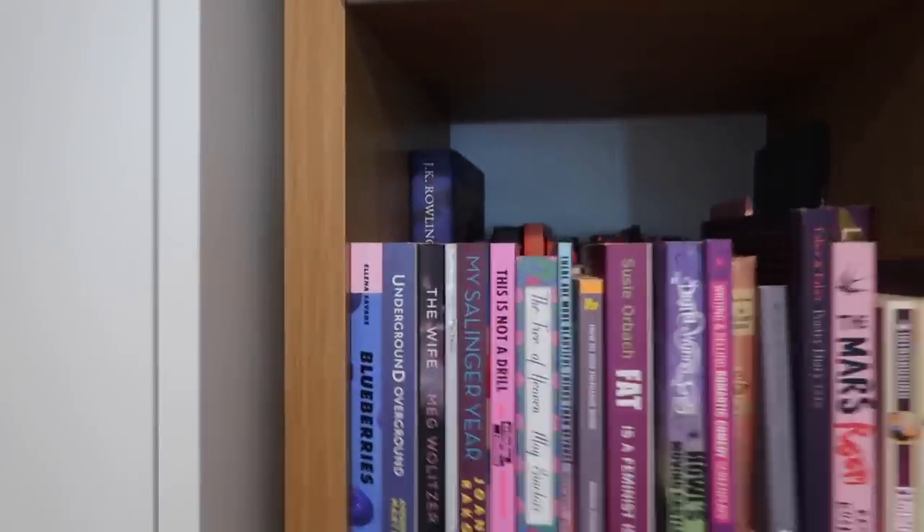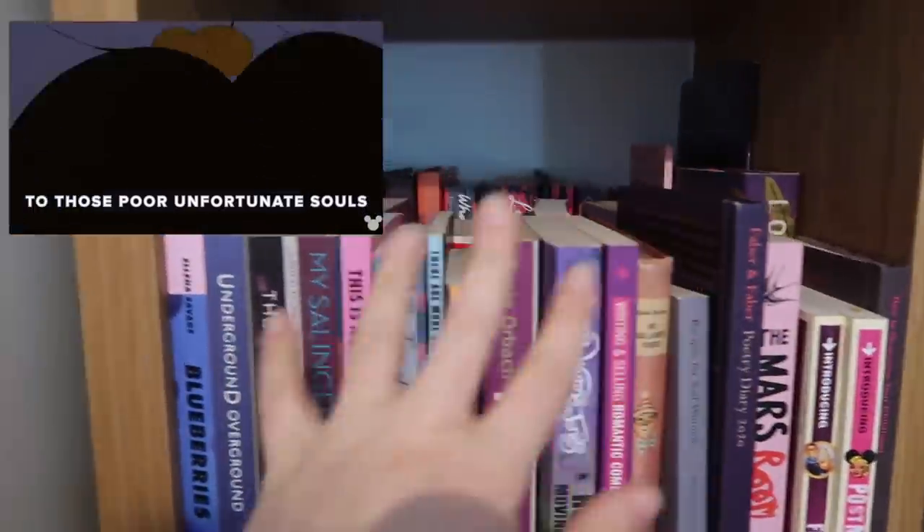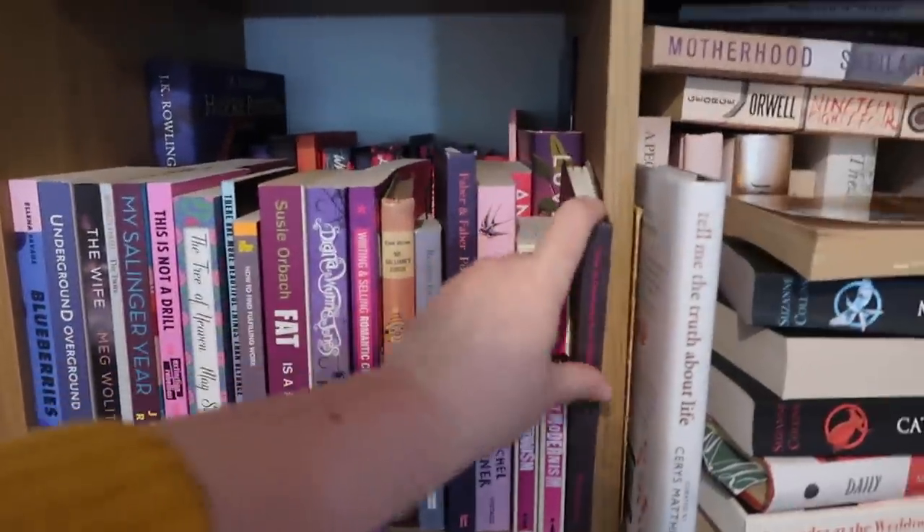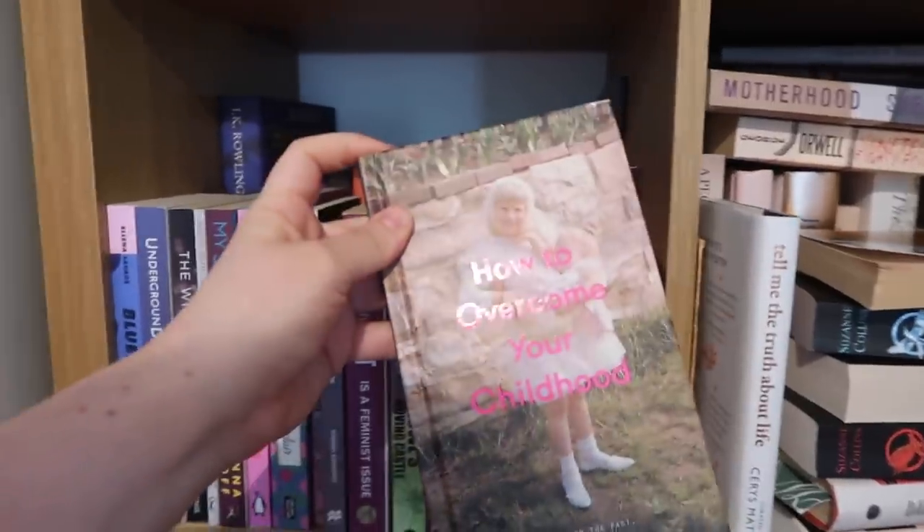Welcome to my purple and pink shelves. Yes, they are three books deep. Don't judge me. Poor unfortunate souls. They're in no particular order. So the first one is How to Overcome Your Childhood.